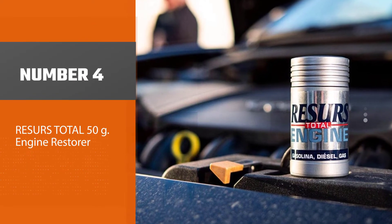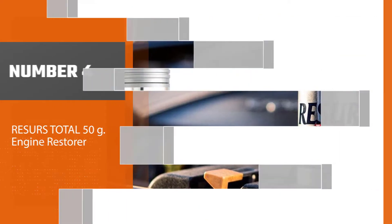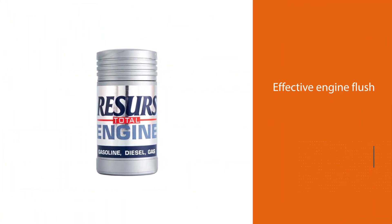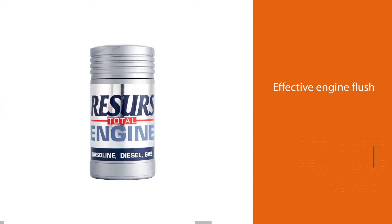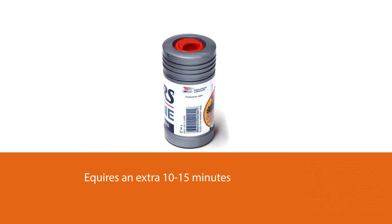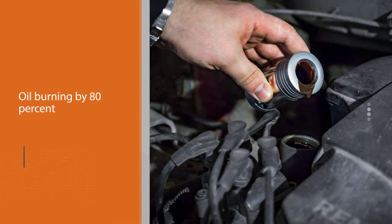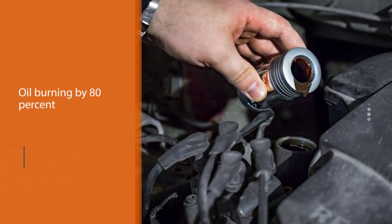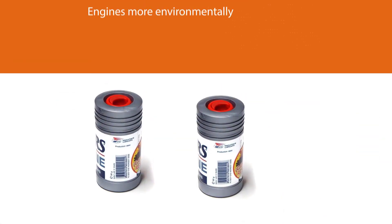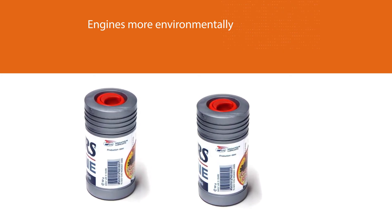Number four: Rizzos Total 50G Engine Restorer. Rizzos makes a cheap, effective engine flush that works on any gasoline or diesel engine. Simple to use, it only requires an extra 10–15 minutes on top of the time an oil change takes. It can burn out enough carbon deposits to reduce oil burning by 80 percent and can even make engines more environmentally friendly by reducing smog output. A single can is pretty affordable and includes detailed instructions in case you've never performed an engine flush before.